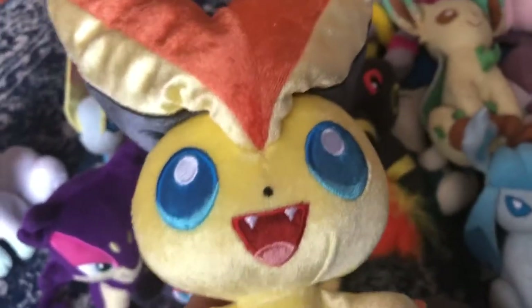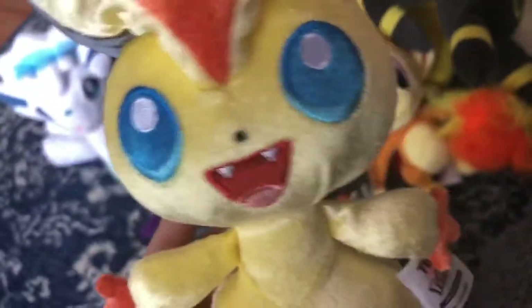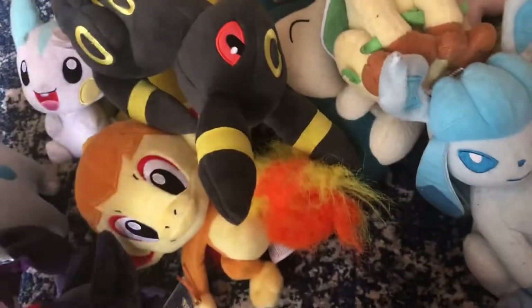Next up, Takatotomi 20th Anniversary Victini. This was also a Pokemon I said I've wanted for a while — I've only wanted it for about two years, and I finally got one. Victini — it's so cute.